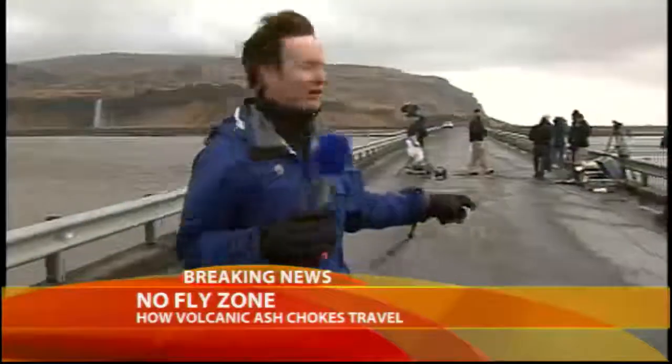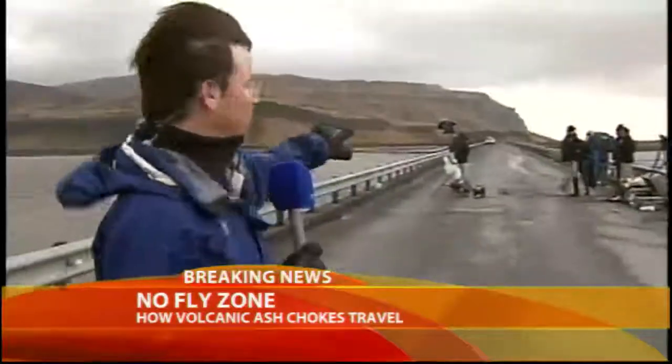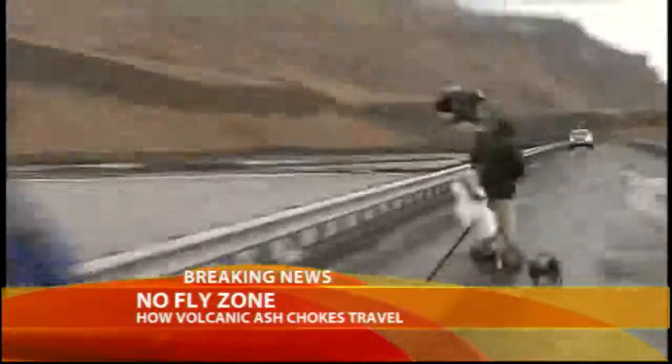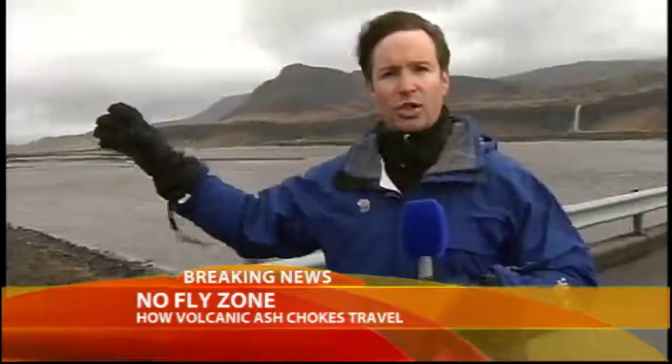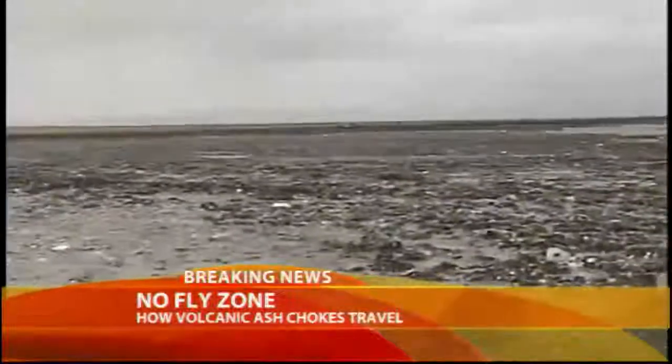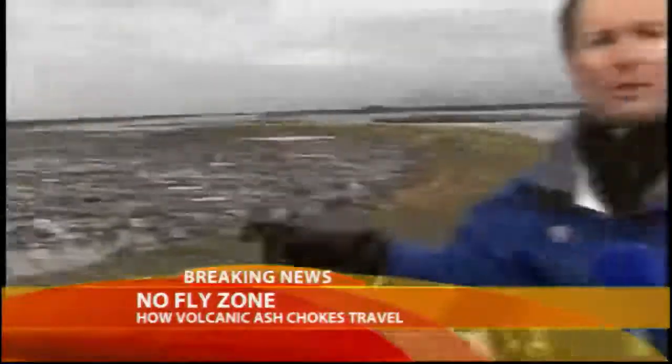This is about as close as you can actually get to the volcano right now. The bridge we're standing along has been shut down, and just on the other side it's only emergency vehicles going through. Authorities have actually carved out a huge portion of the road to try to let some of this river flow through and alleviate some of the pressure, because the glacier is just throwing off those huge chunks of ice, creating a lot of problems. They're hoping cutting that part of the road out will alleviate some of the flooding, which is the biggest impact right here.